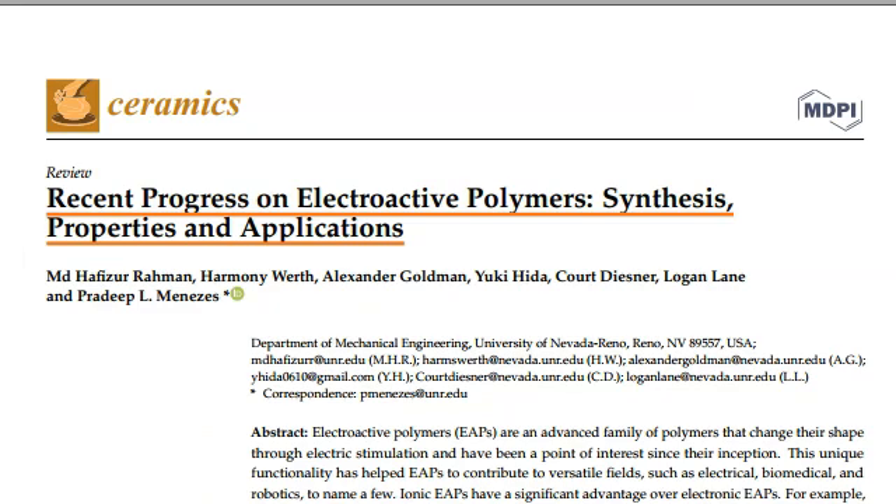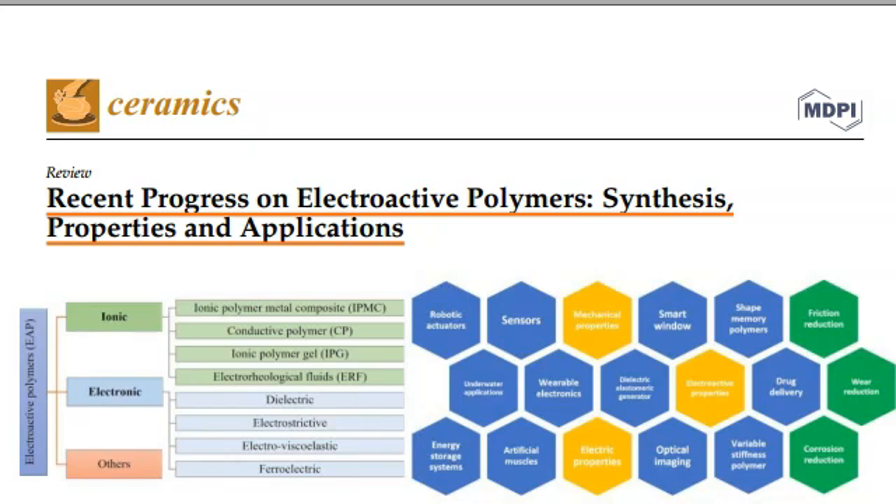Recent progress on electroactive polymers: synthesis, properties, and applications. In this presentation, our goal is to offer you a quick summary of the research and conclusions. Please follow the links to view the research in further detail. Thanks to all the authors and the publisher for making this research public, shared by advancing science and innovation.